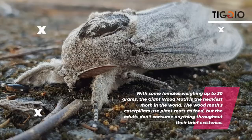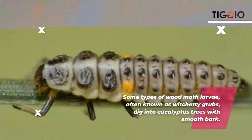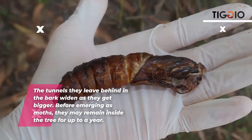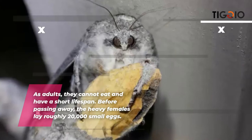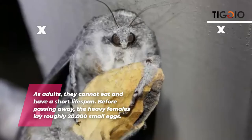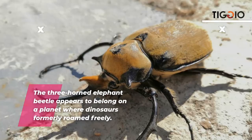The giant wood moth is the heaviest moth in the world, with some females weighing up to 30 grams. The caterpillars use plant roots as food, but adults don't consume anything throughout their brief existence. Some larvae, known as witchetty grubs, dig into eucalyptus trees, and the tunnels they leave in the bark widen as they grow. They may remain inside the tree for up to a year before emerging. The heavy females lay roughly 20,000 small eggs.